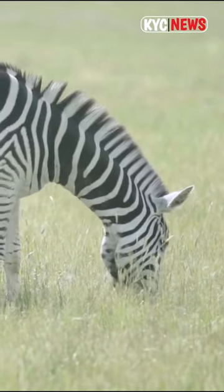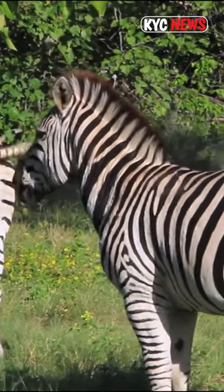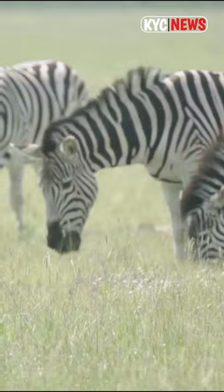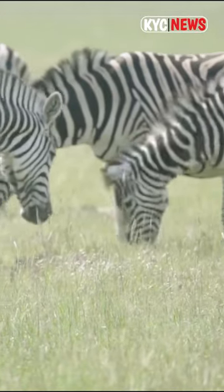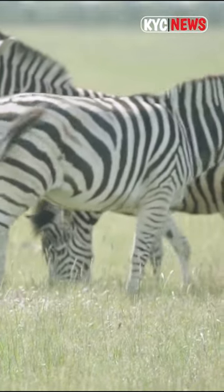Each species of zebra has a different general pattern of stripes. The Grevy's zebra has very thin stripes. The mountain zebra has vertical stripes on its neck and torso, but horizontal stripes on its haunches.